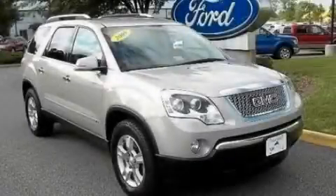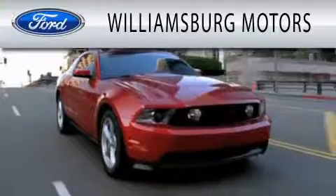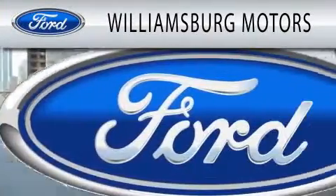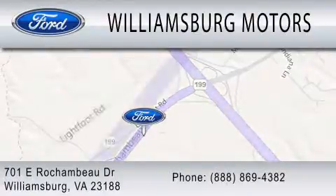This vehicle is sure to sell fast. Call and arrange your test drive today. Williamsburg Motors is dedicated to doing everything possible to ensure that the experience you have selecting your next vehicle is as pleasant as possible. We're located at 701 East Rochambeau Drive in Williamsburg.